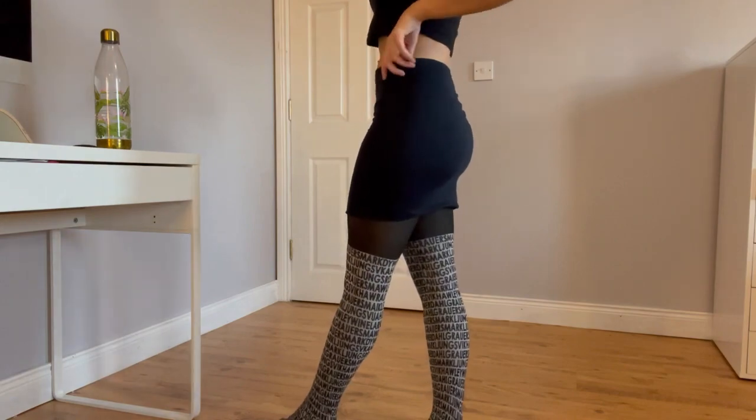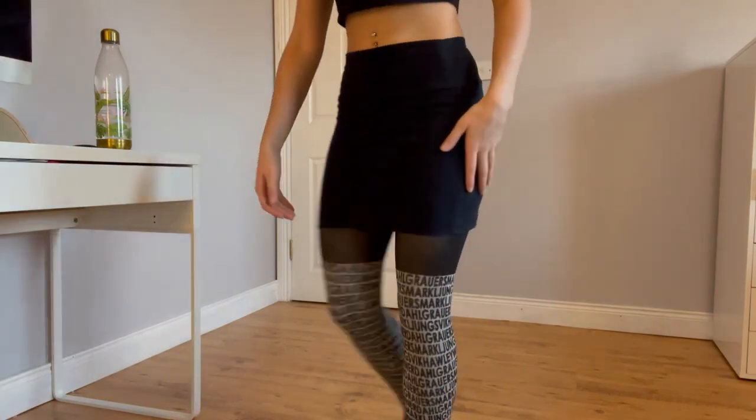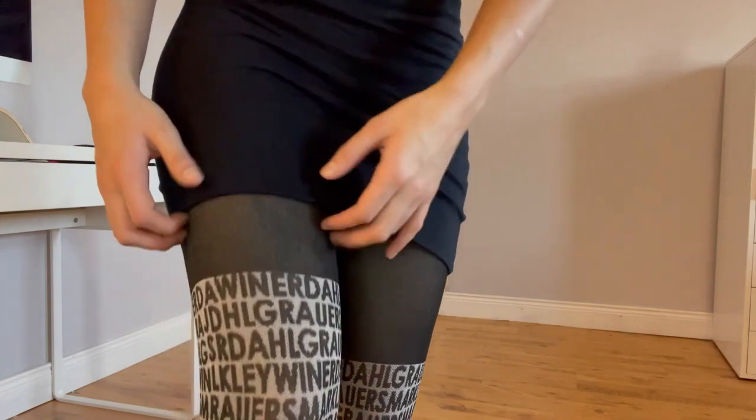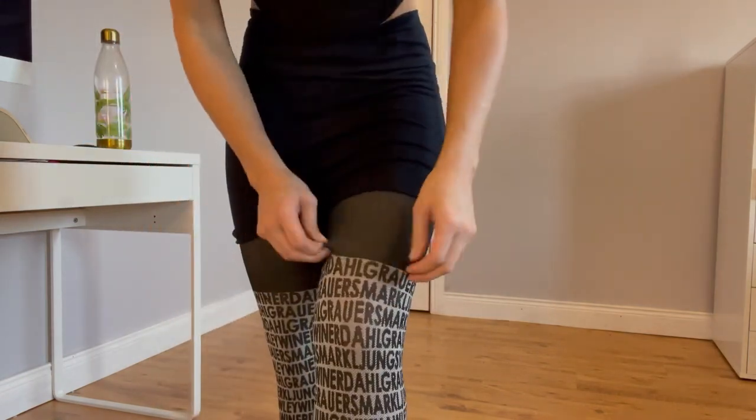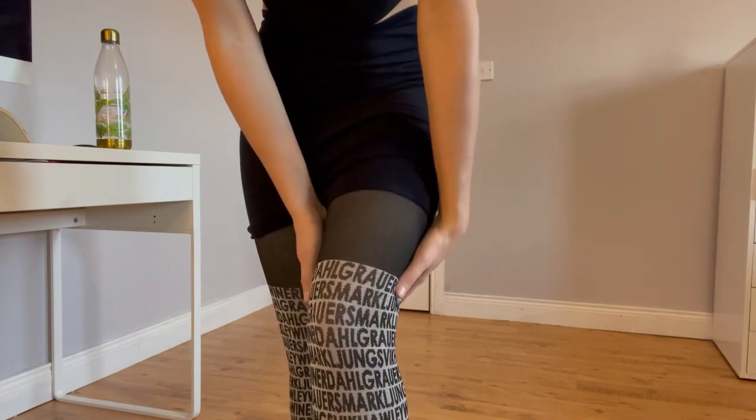So I definitely know that these are one of the pairs from my old video — they have like alphabet letters but they go black at the top, and they're also quite thick. That's why I think they're going to be lasting quite a while.